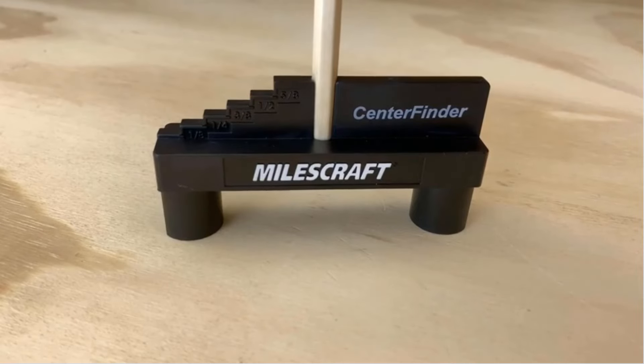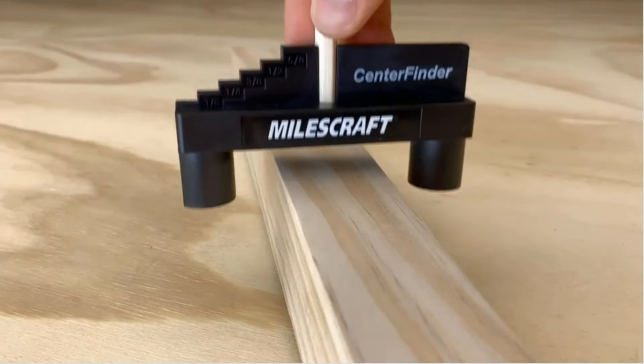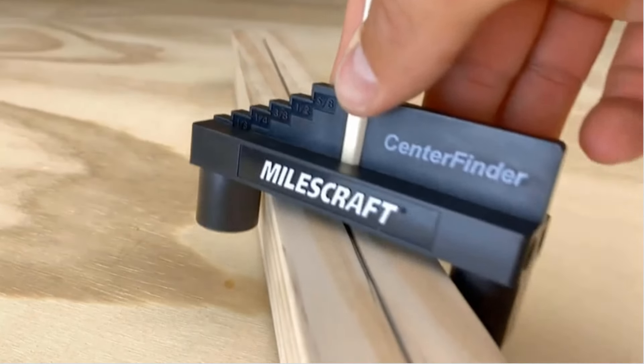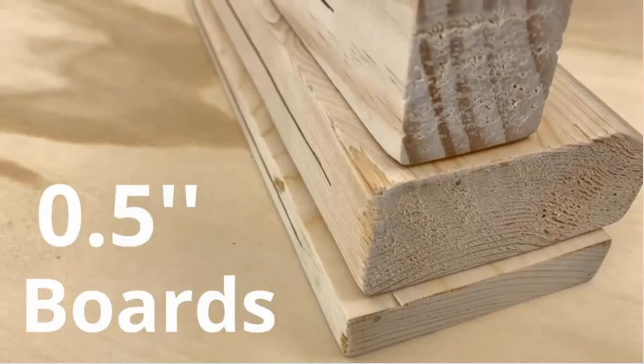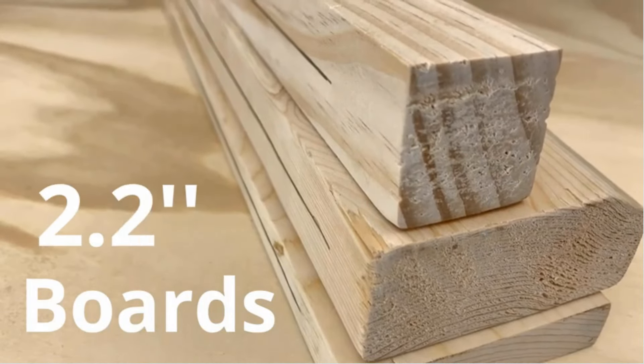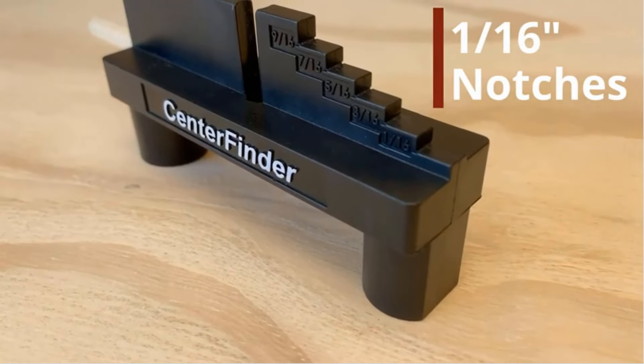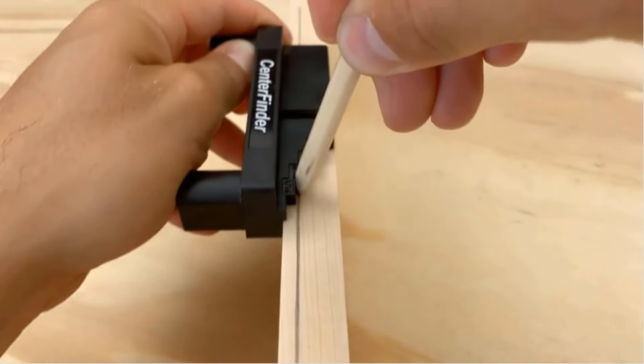Key features: Center Scribing — the MilesCraft 8408 Center Finder excels at accurately finding the center of boards, making it ideal for tasks that require precise center marking. This feature is particularly useful for joinery and other woodworking projects where symmetry and accuracy are critical.